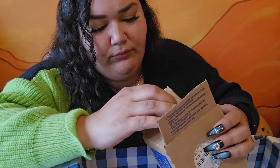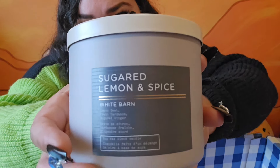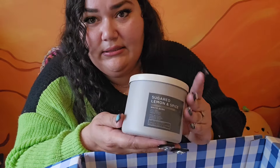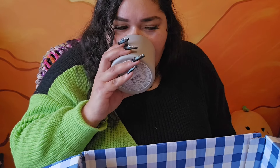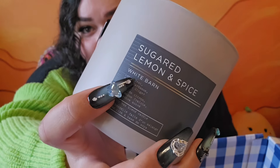This is a new fragrance — Sugared Lemon and Spice. I thought this sounded very interesting. I like how it's nice and sleek packaging, not festive but just a nice neutral look. The first thing I get is a sugared lemon — sweet lemon with a hint of spice. It smells really, really nice. Very warm and inviting, a very beautiful fall fragrance.